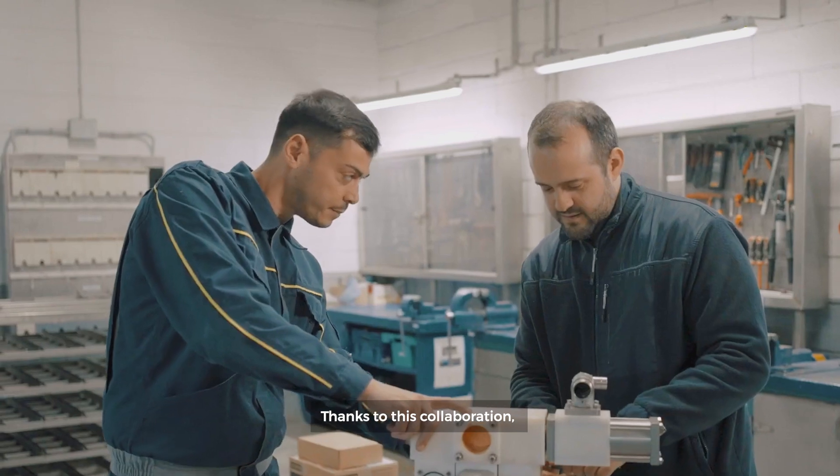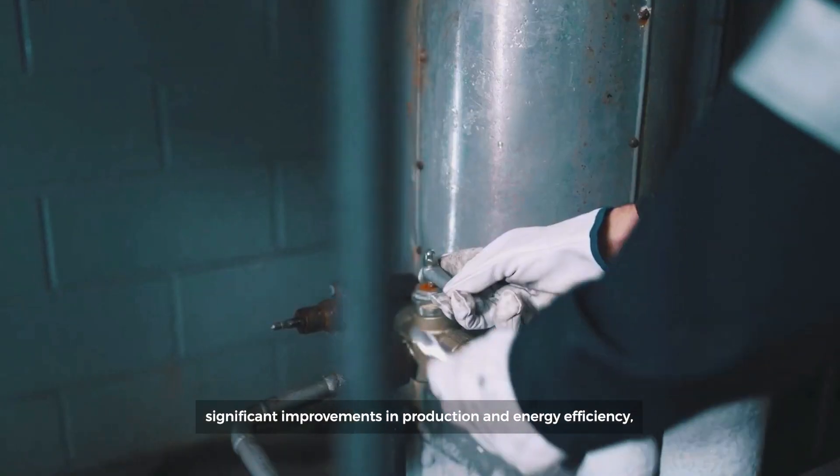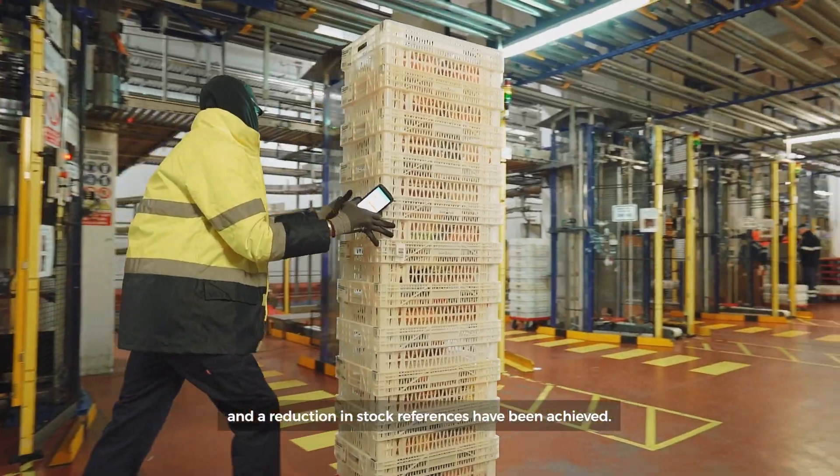Thanks to this collaboration, shorter execution and commissioning times, significant improvements in production and energy efficiency, lifetime extension for mechanical components, and a reduction in stock references have been achieved.